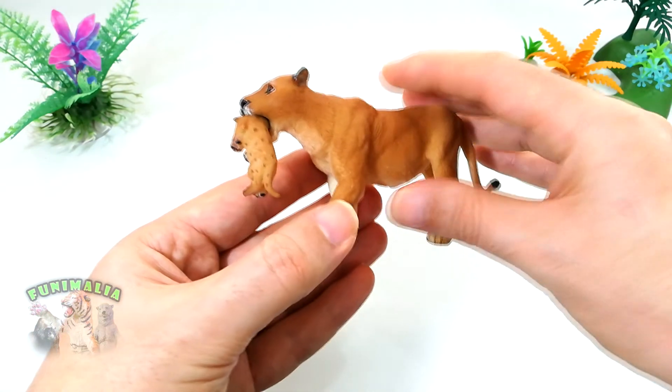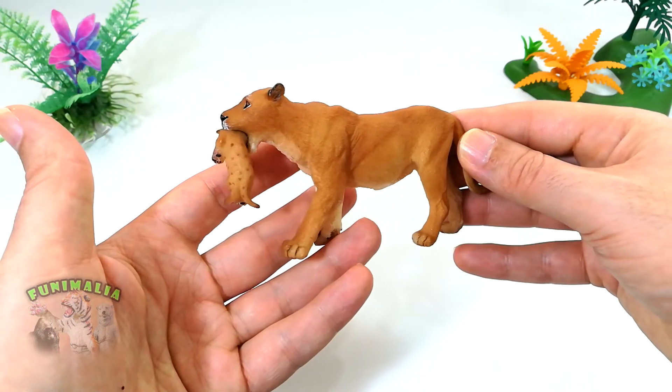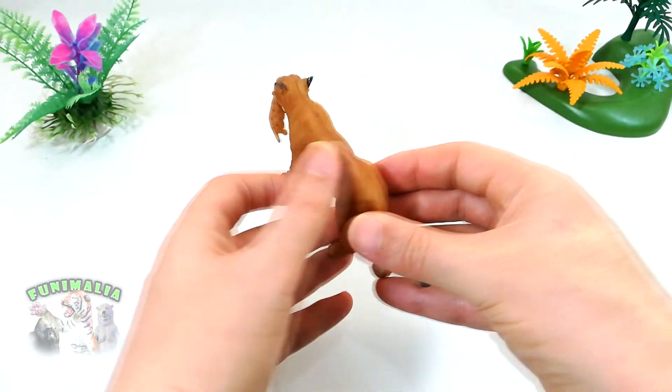This Papo lioness with cub is an excellent addition to any collection, as it is unique and beautifully sculpted. This is by far my favorite lion figure.